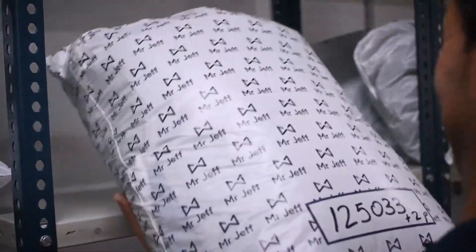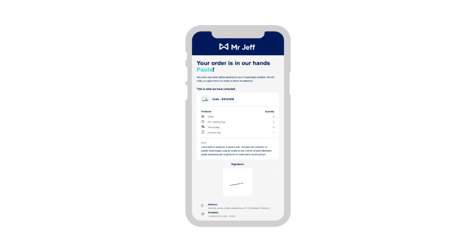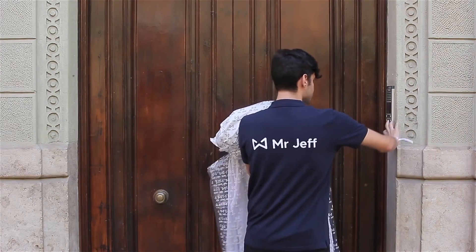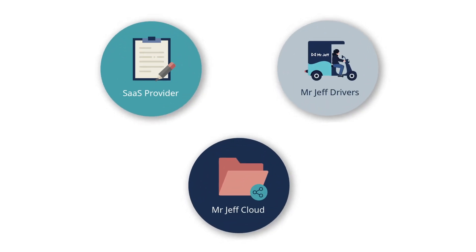Sixth is the delivery. You should check and organize the order on the shelf ready for delivery, taking into account the time and day the customer has requested. Deliveries are managed with the help of our Mr. Jeff drivers app. Our collection and delivery service is what makes us stand out, so it's important to be punctual and organized with the orders. The Mr. Jeff drivers app will help you manage the orders and drivers quickly and easily. It's important to make proper use of all our platforms, as they are all synchronized and help us achieve a fast and efficient workload.